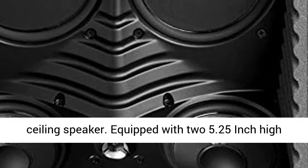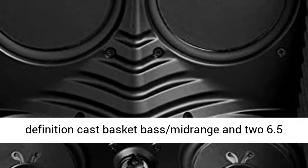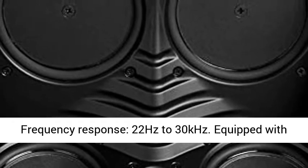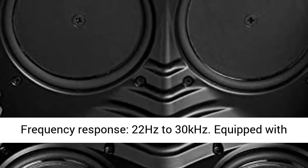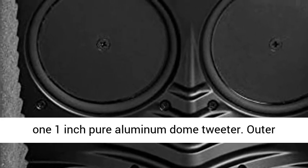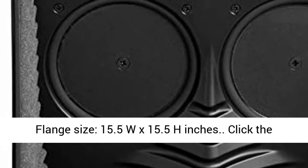Equipped with two 5.25-inch high-definition cast-basket-based midrange and two 6.5-inch pressure-coupled low-bass radiators. Frequency response: 22 Hz to 30 kHz. Also equipped with one 1-inch pure-aluminum dome tweeter. Outer flange size: 15.5W by 15.5H inches.